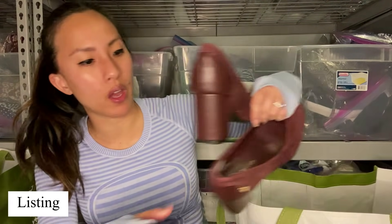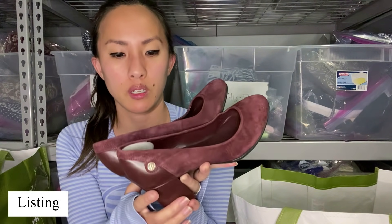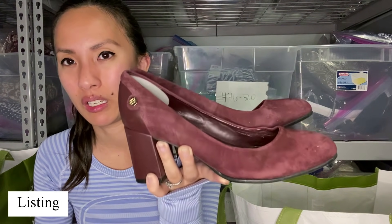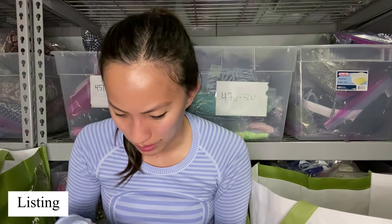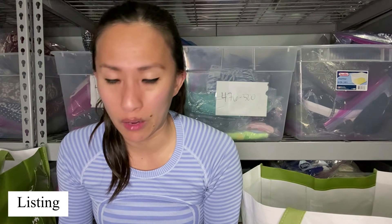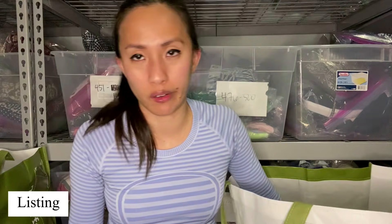These came in that ThredUp rescue box and they were awful — Tommy Hilfiger suede, I don't even think they're real suede, purplish-brown pumps. We'll see if they take these off my hands — I do not want to list these. They are a size six, and there's like some weird gunk on them. I tried very half-heartedly cleaning them and got bored, so I just don't care.